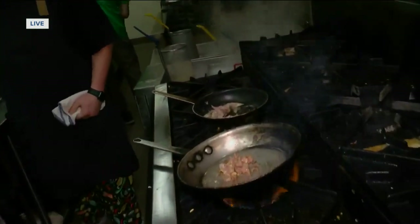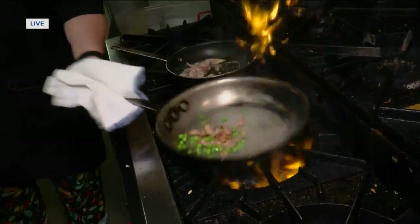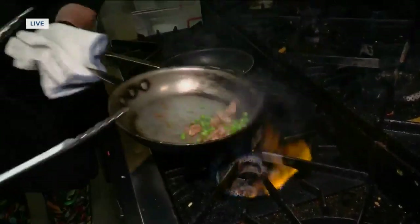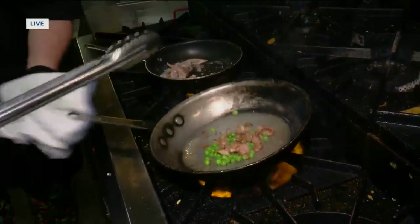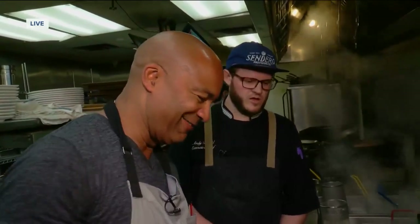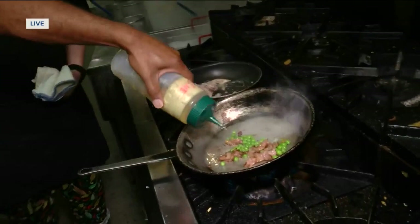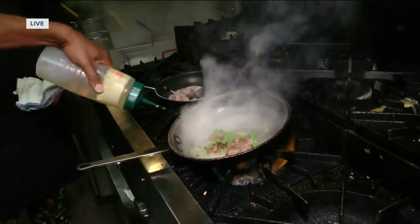Next we're going in with our spring peas. The peas just add another depth and it's the most traditional part of it. Then we're going to deglaze with our white wine — about a tablespoon or so.